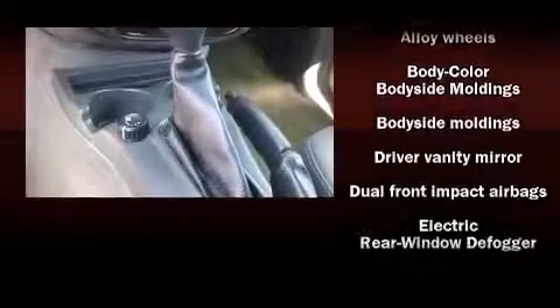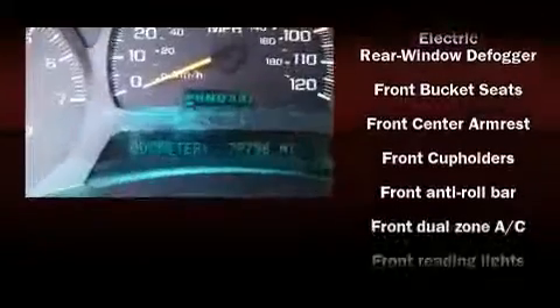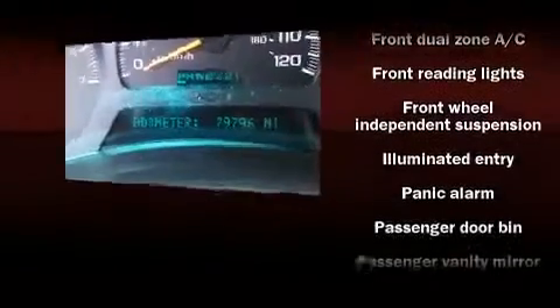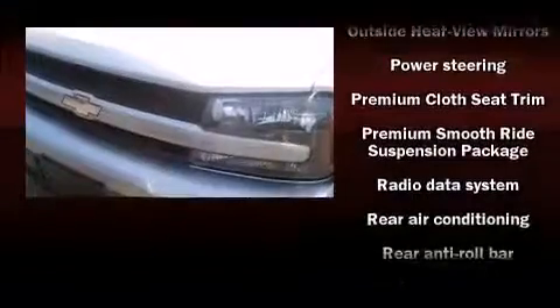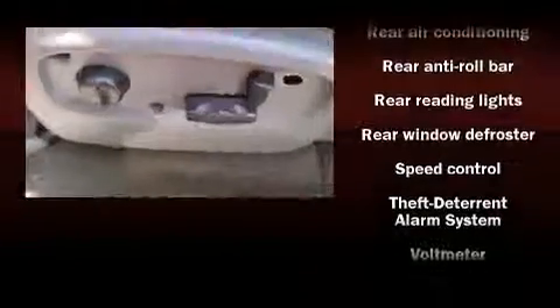Third row seats provide an even greater maximum passenger capacity. Premium sound driven by six speakers provides you and your passengers a sensational audio experience. Passengers are protected by various safety and security features including dual front impact airbags and ignition disabling.